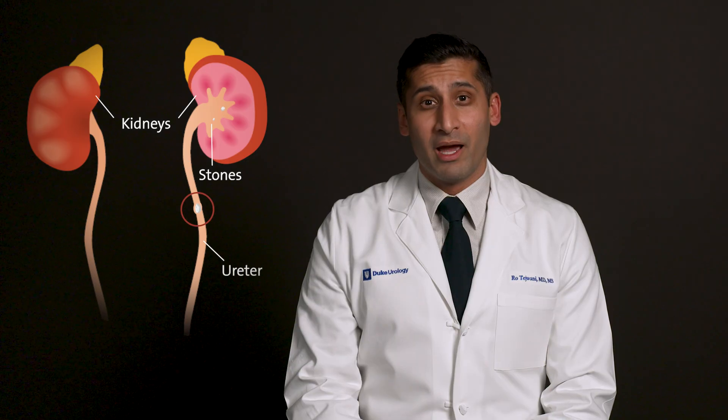The larger they are, the more problems they can potentially cause, and the more likely they are to get stuck in the ureter and cause pain, kidney damage, or other issues.